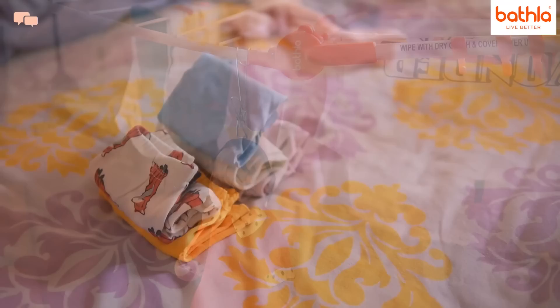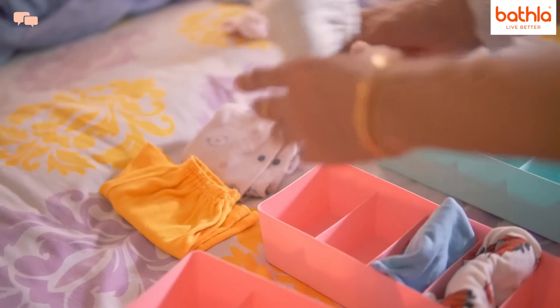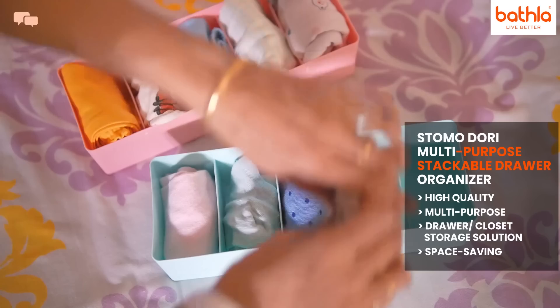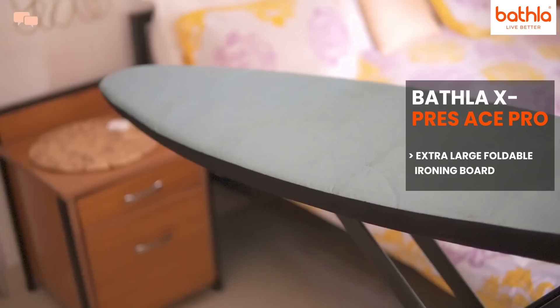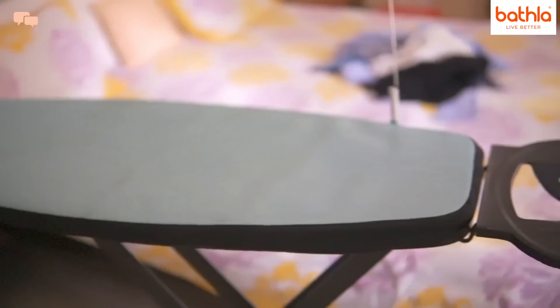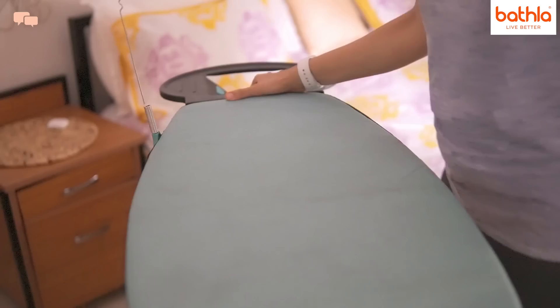Closets often start smelling during monsoons and winters due to dampness. A small tip: keep a glycerin-based soap between your garments to leave a nice fragrance in the entire cupboard. But what works best is ironing clothes during wet weather, as it keeps the odor away and also helps in disinfecting the garments and maintaining their sheen for long.